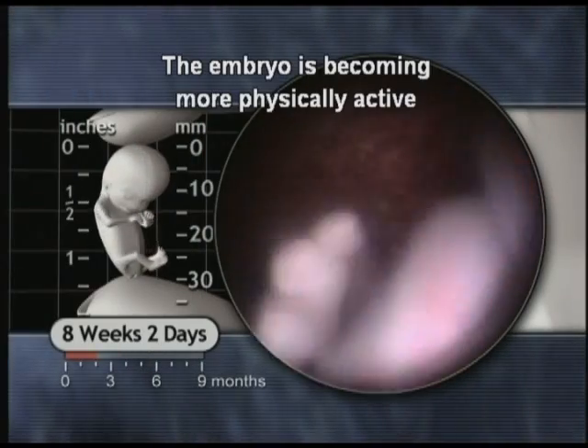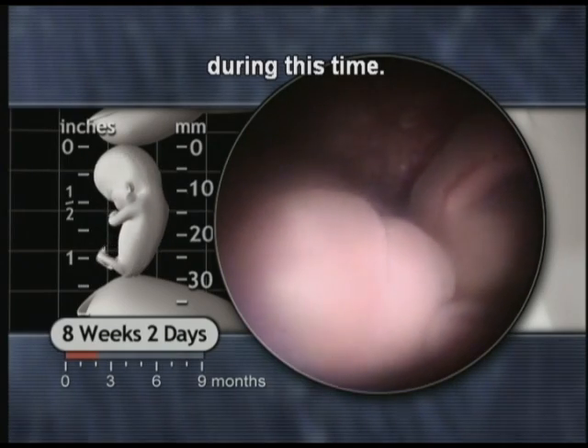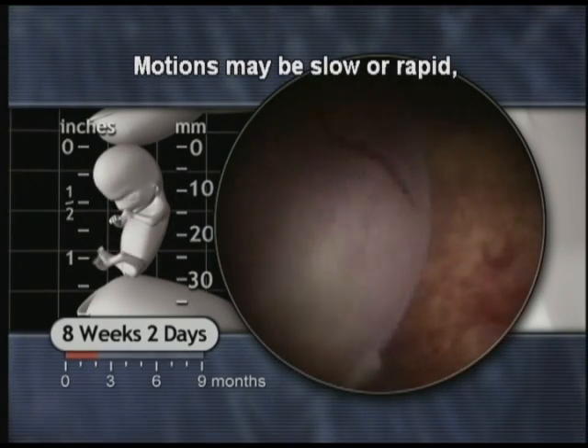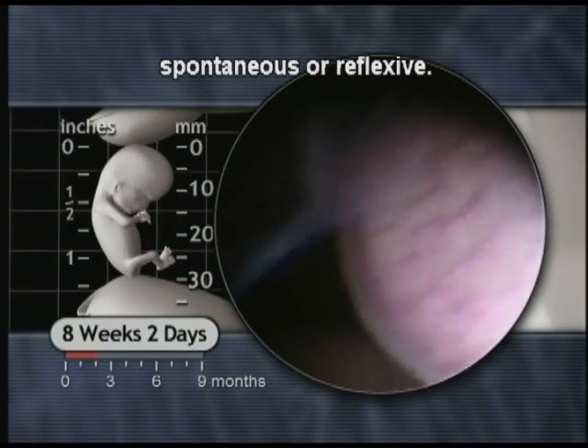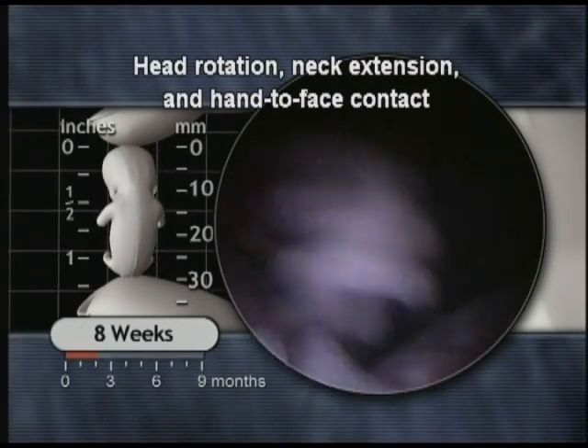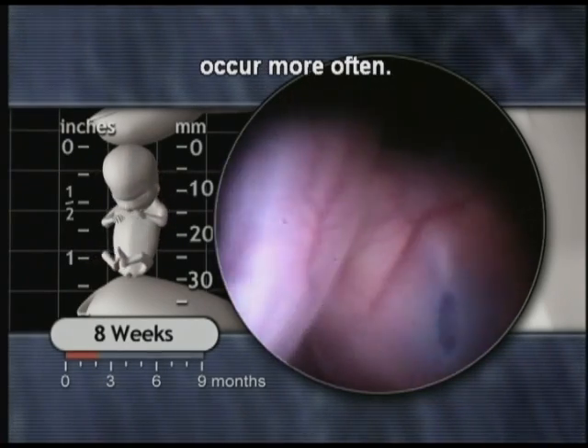The embryo is becoming more physically active during this time. Motions may be slow or rapid, single or repetitive, spontaneous or reflexive. Head rotation, neck extension and hand-to-face contact occur more often.